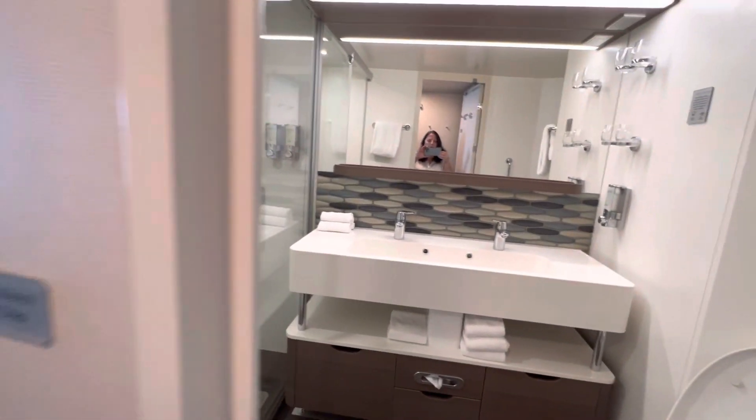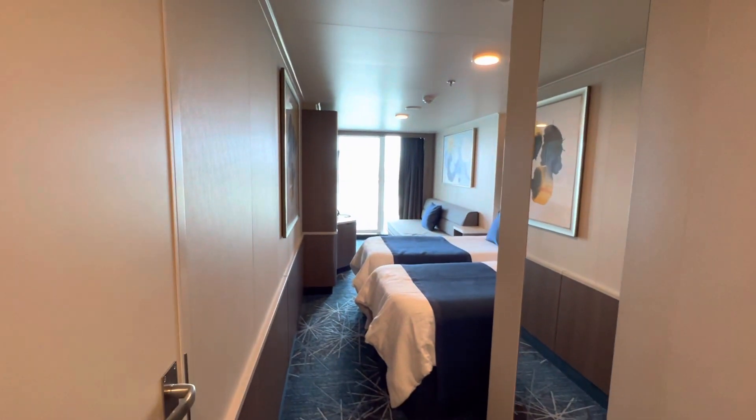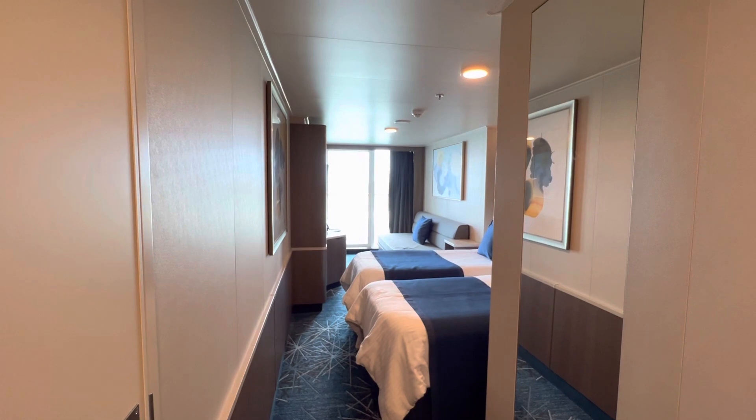This is a club balcony suite, so it is a bit larger. So that's the tour of Encore room 12184.